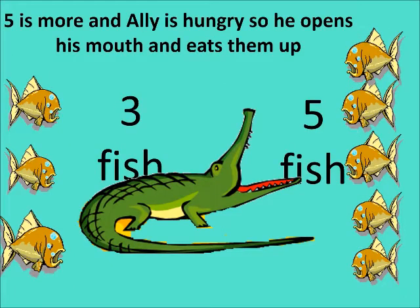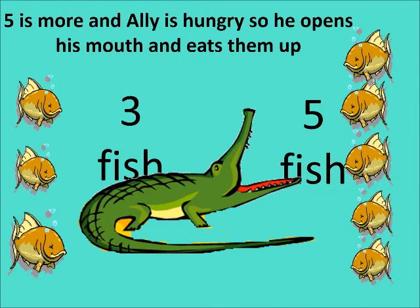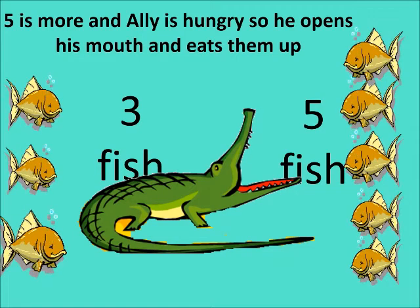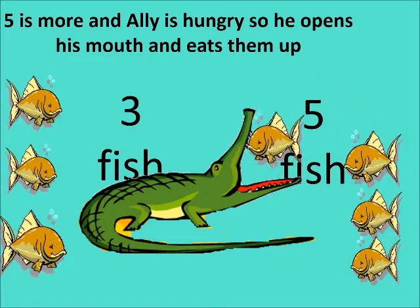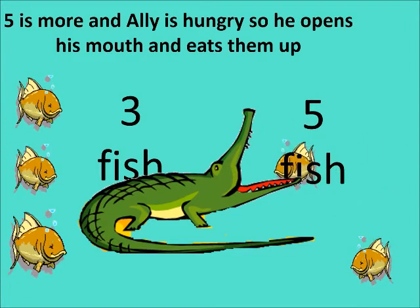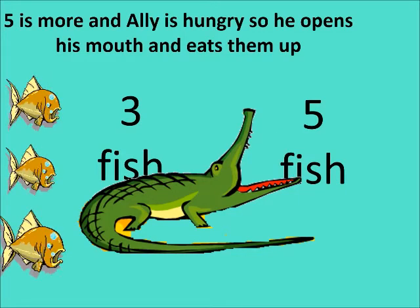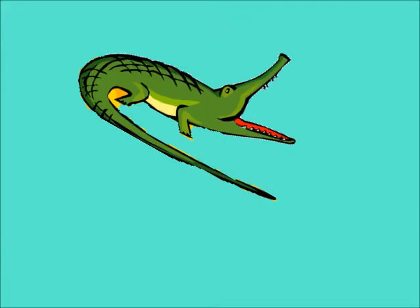Five is more! Thank you for telling Ali. Since Ali is hungry, he opens his mouth and eats the fish which are more in number. All the fish are going into his mouth. He has eaten five fish.